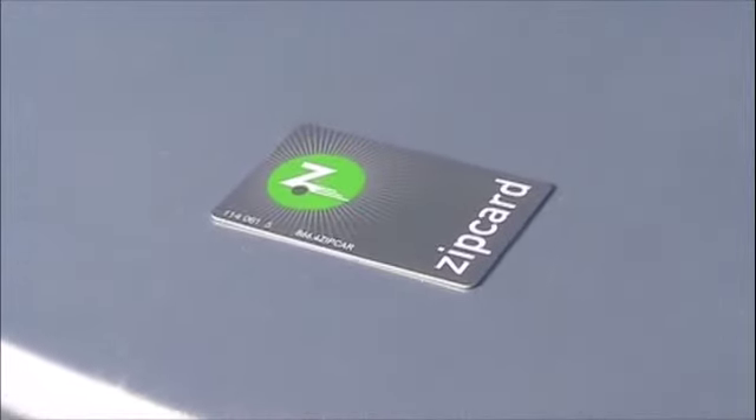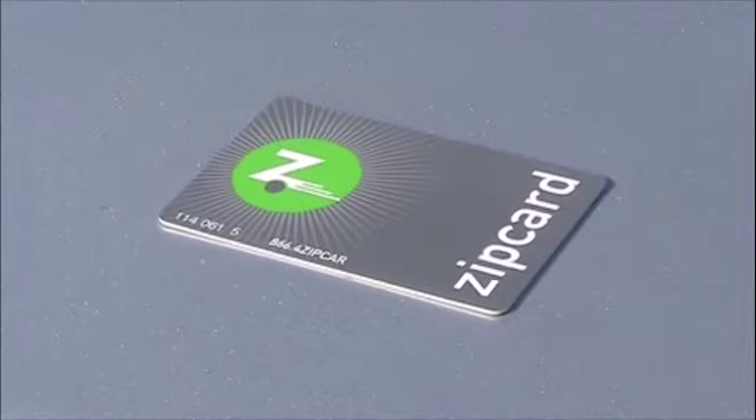Be sure to sign up for your Zipcar membership early, ideally before the quarter begins, as it can take up to a week for your membership card to arrive.